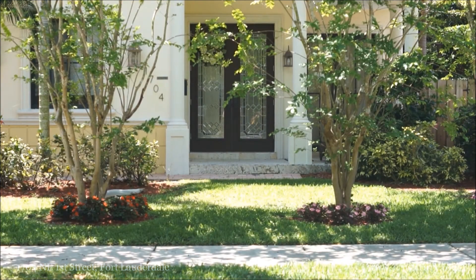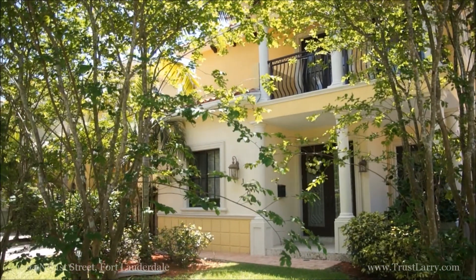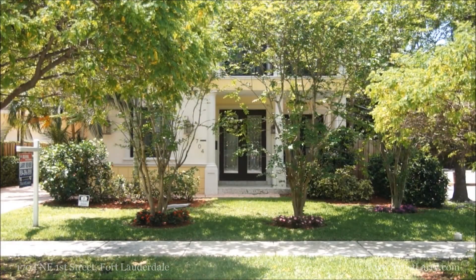Thank you for allowing me the pleasure of giving you a virtual tour of our 1704 Northeast 1st Street listing. If you have any questions or would like to schedule a showing to see the home in person, please call Larry Revere at 954-396-5959. Thank you.